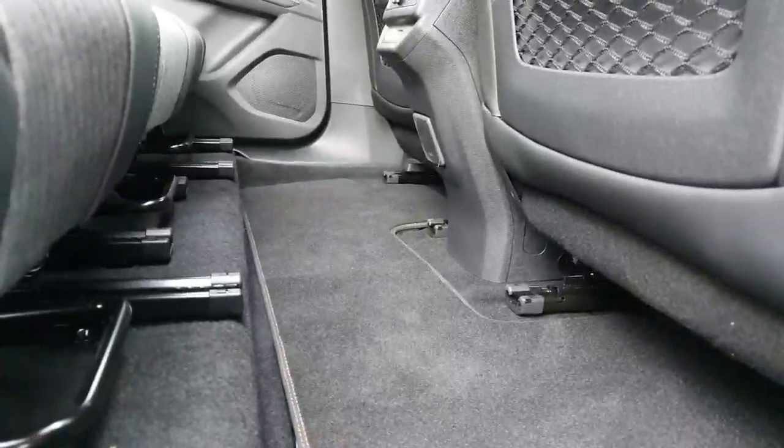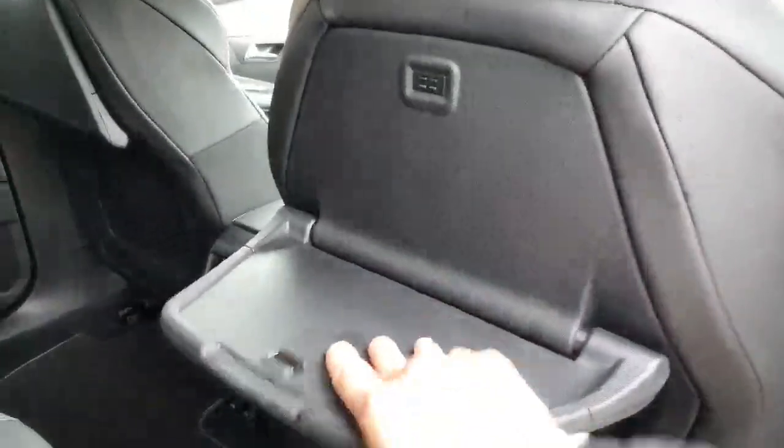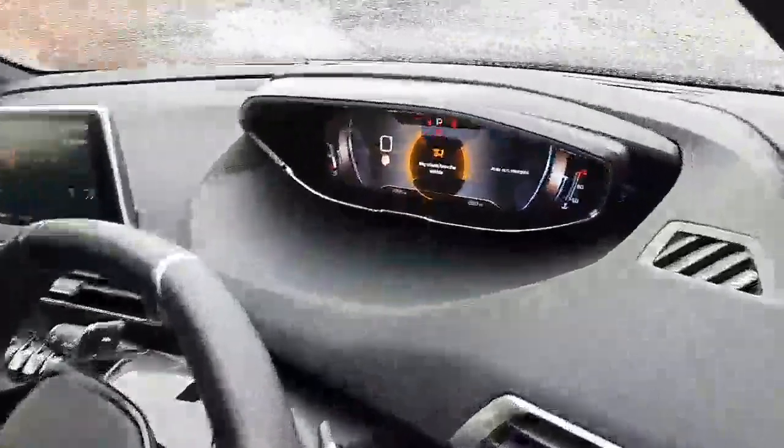There's an incredible amount of legroom with a completely flat floor plan for your passengers. Each rear seat has its own blind, which is great for kids or anyone who wants to block out sunlight. In the front, the driver and passenger will also have very supportive seats.